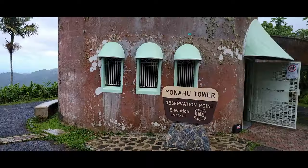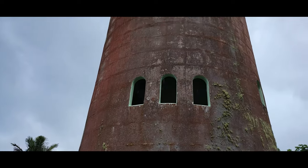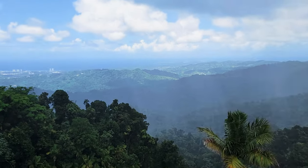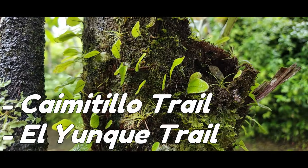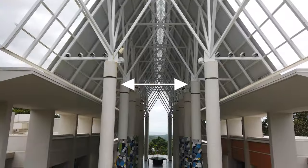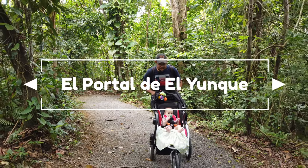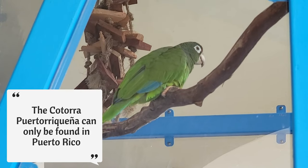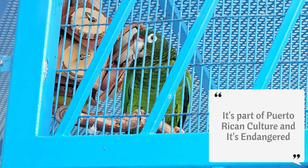On your hike, get immersed in the peaceful sounds, bright greens, and earthy aromas of the tropical rainforest. We recommend the rugged yet well-marked Caimitillo and El Yunque trails up to Mount Britton Tower. If you have kids, make sure you also check out the visitor's center to enjoy some interactive educational exhibits and see the adorable and sassy endangered Puerto Rican parrot.